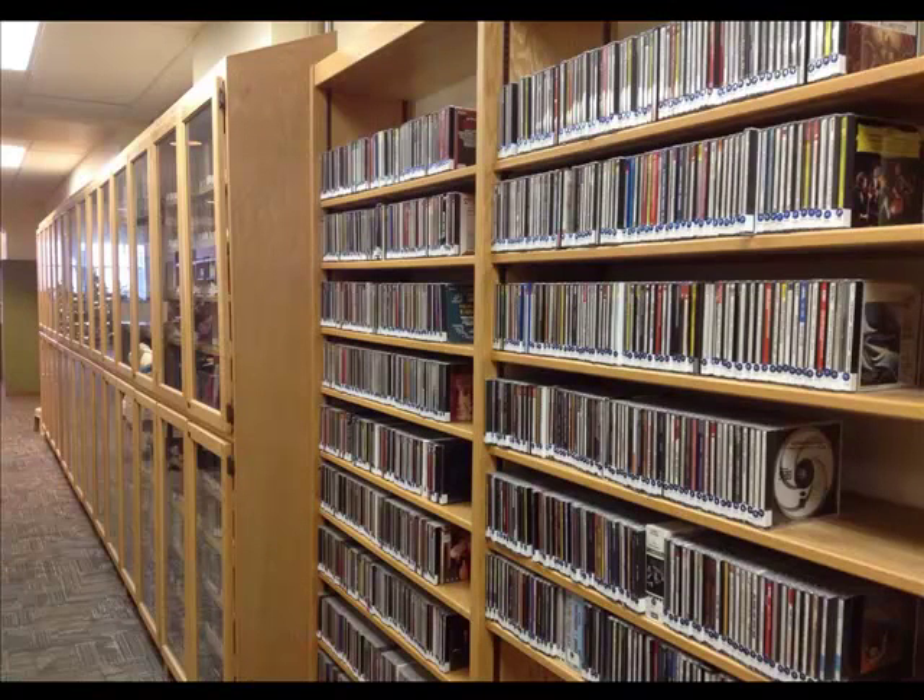The library has a big collection of CDs. They are primarily classical and Broadway. We also have an online listening service. CDs can be checked out by anyone and they go for three days.